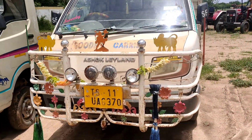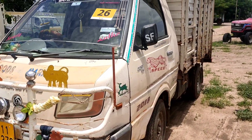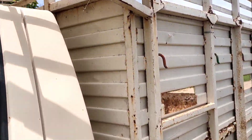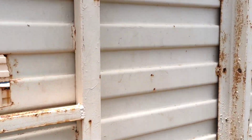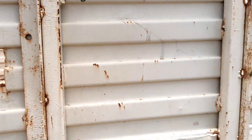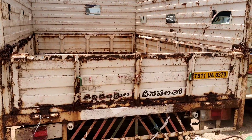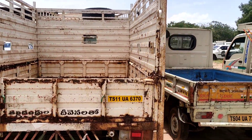We sold this for ₹2.41 lakhs. This is the first model — the 2015 model of Ashok. This includes cars and bikes.